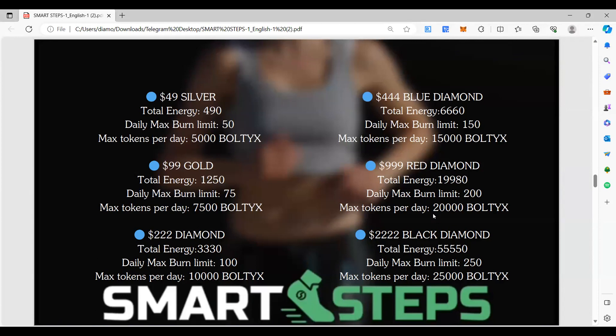The training pool receives about 10% of all tokens minted. To become a coach, you need 10 trainers on your left team and 10 trainers on your right team — an even bigger pool for coaches. For director of coaches, you need 10 coaches on your left team and 10 coaches on your right team, with big bonuses and a dedicated pool for directors of coaches.